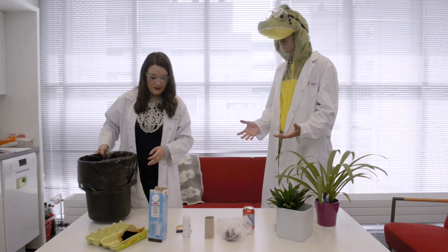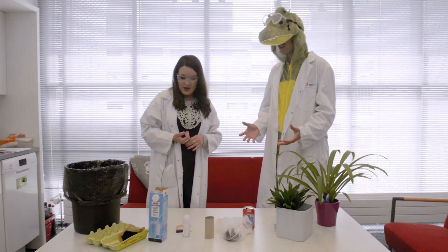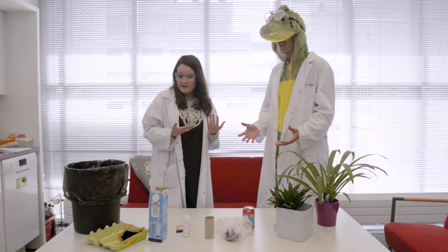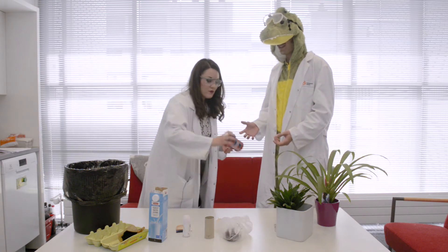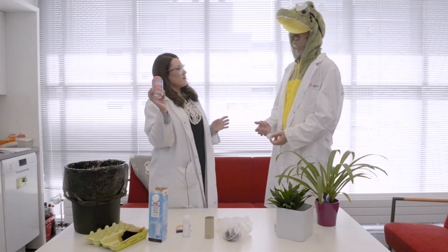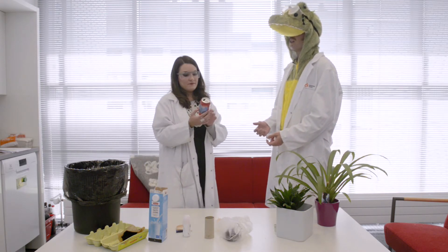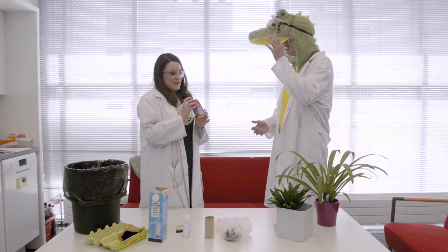How is it even possible that we make this much trash? I didn't even think about throwing this away when I did. How about we think about the life cycle of this aluminium can, for instance? Yes, let's do it — it's interesting!